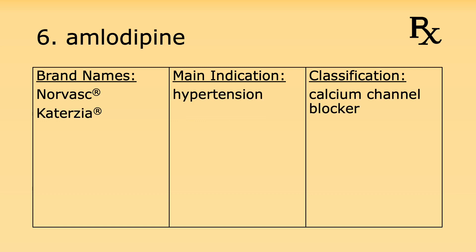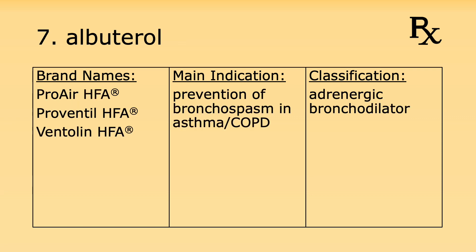Number six is amlodipine. Its brand names are Norvasc and Caduet. It's used for hypertension and it is a calcium channel blocker. Number seven is albuterol. Its brand names include ProAir HFA, Proventil HFA, and Ventolin HFA. It's used for asthma and COPD and it's an adrenergic bronchodilator.